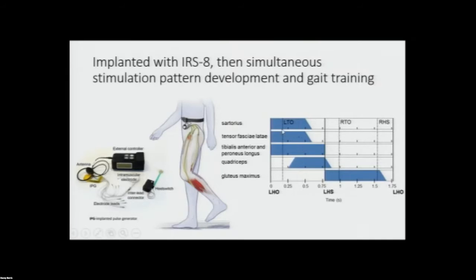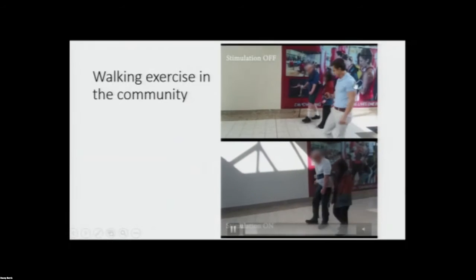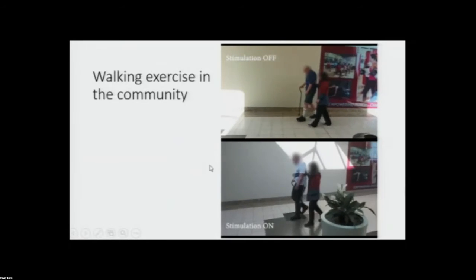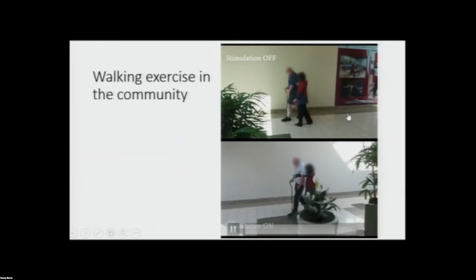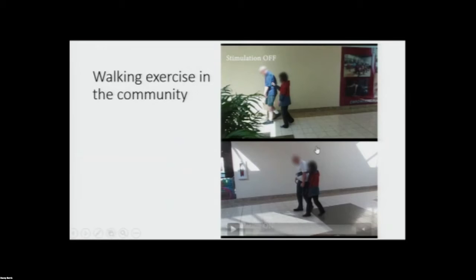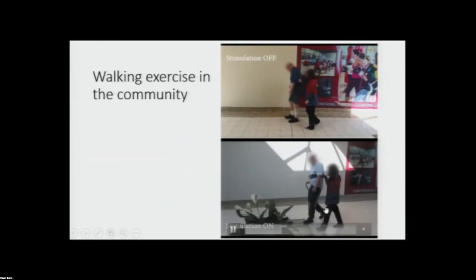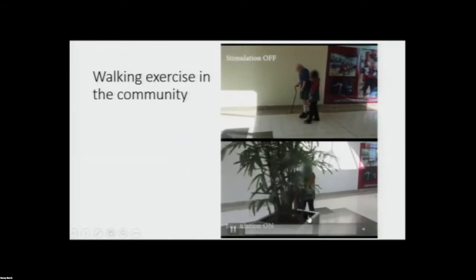This gives an example of the timing of stimulation applied to different muscles relative to gait events. The top shows him walking with stimulation off and the bottom with stimulation on. You'll notice he actually started about the same spot in front of that sign, and you can't even see the sign in the bottom portion. There's a pretty big effect — he's able to change his walking pattern to a smoother, more dynamic walking pattern, and he's a lot faster.